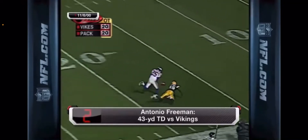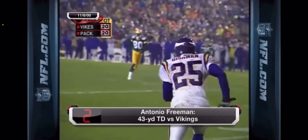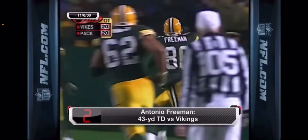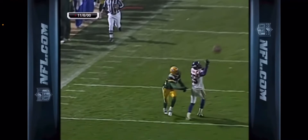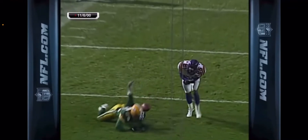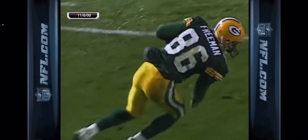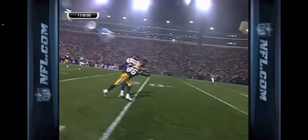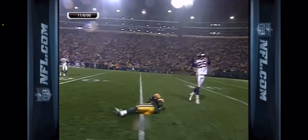It's incomplete — or did he come in to catch it at the 15? What are they going to rule? Did he catch it? Touchdown! Antonio Freeman. Left arm, brings the ball up in the air. Six inches off the grass! What a catch! Unbelievable awareness of where the ball is.